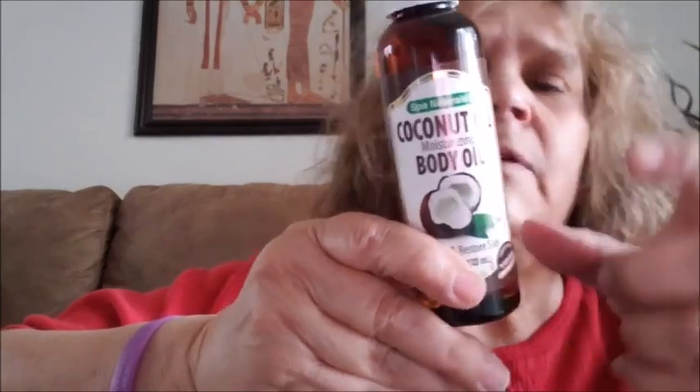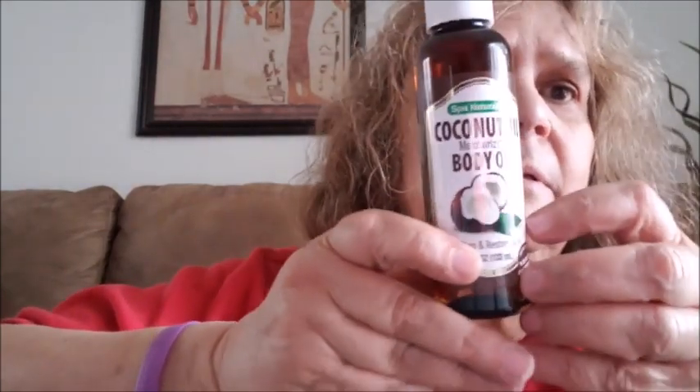I got more of the coconut oil moisturizing body oil by Spa Nature. You can rub it on your body and skin — I put mine in when I take a hot bath and it makes my skin so soft. I was low on my first bottle and I bought my sister one, so I went ahead and bought me another one.